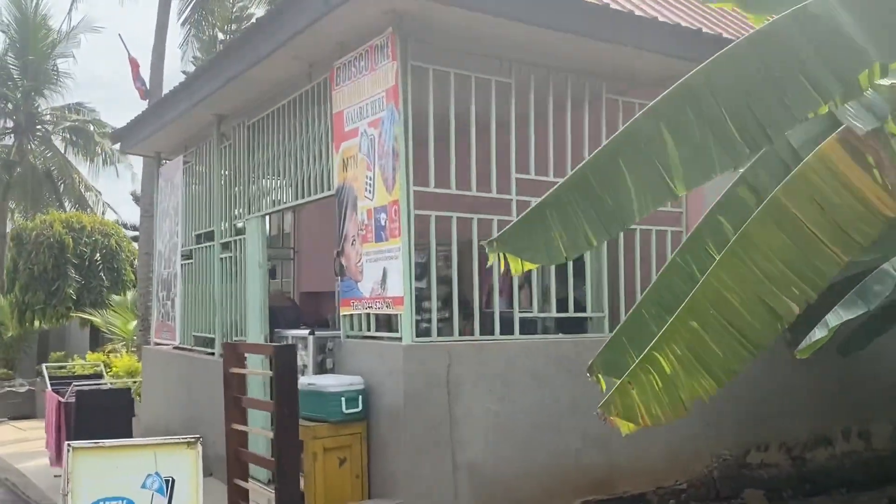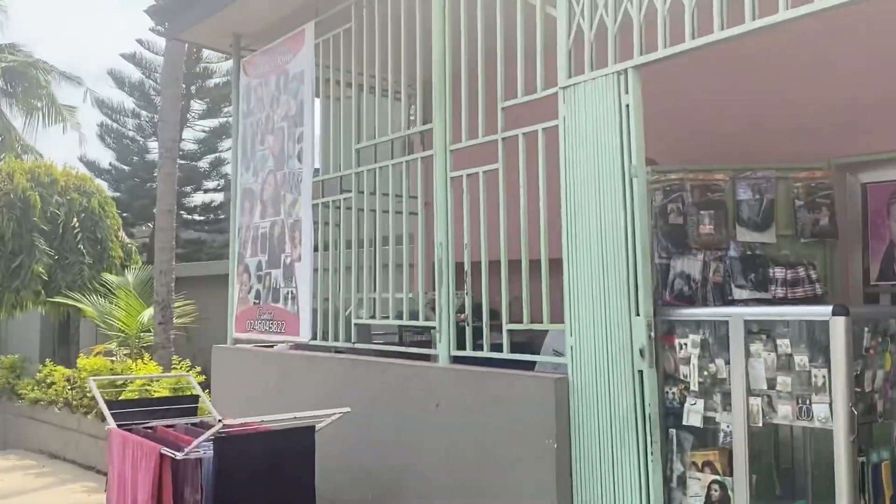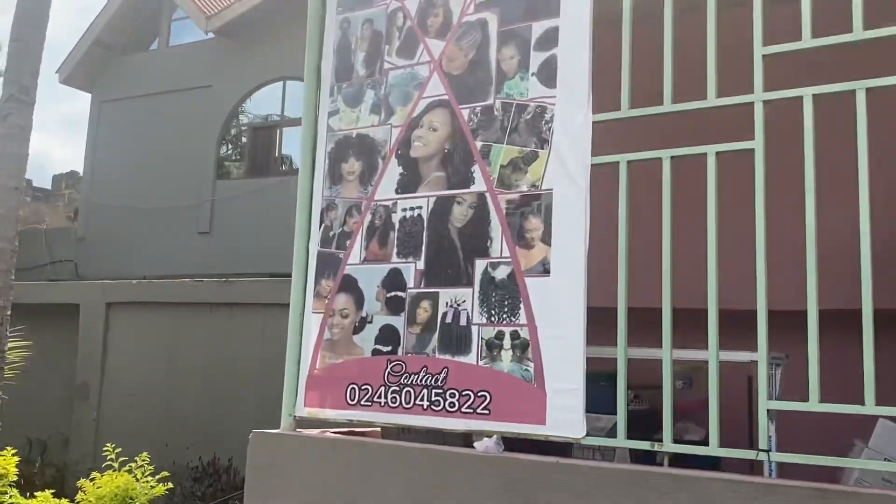These are a lot of the little stores that you see around. You can see a ton of these in the neighborhoods. It looks like a hair salon.